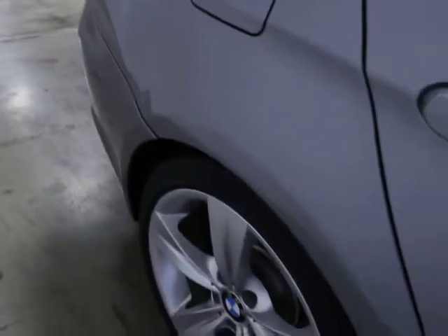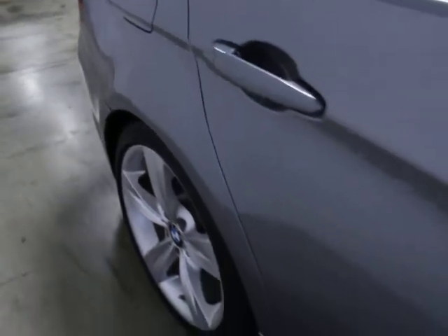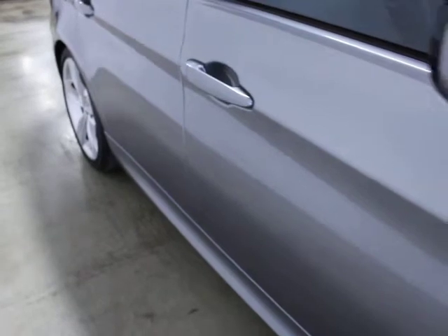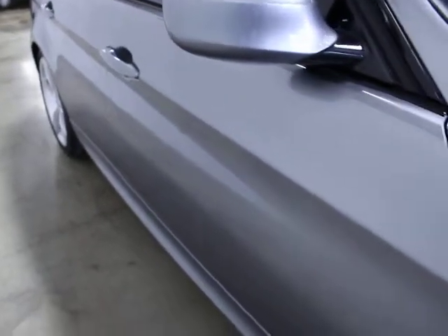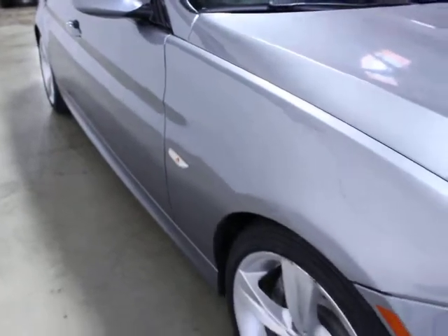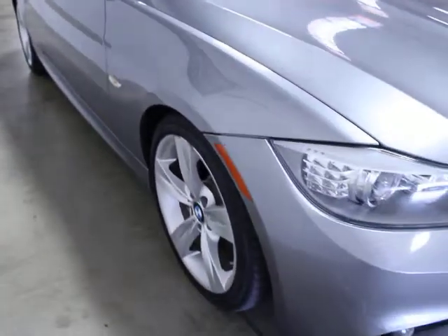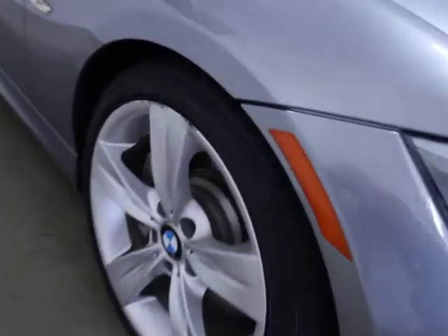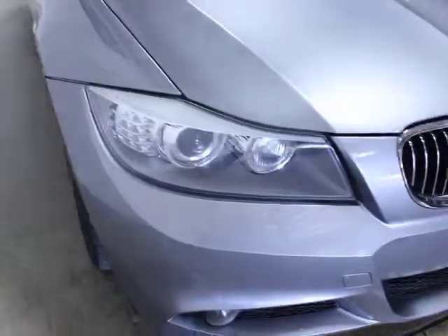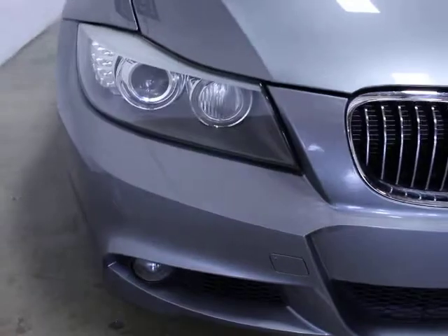No curb rash, no dents or dings or scratches — it's very, very clean. The diesel produces 425 pounds-feet of torque, which is more than the M3. And I think it's around 265 — actually 260 horsepower. You've got Xenon lights in the front.